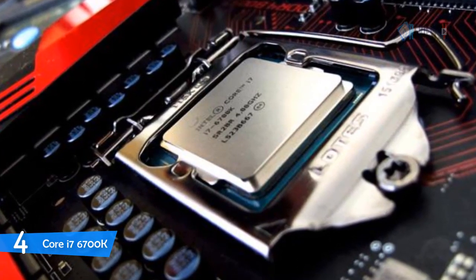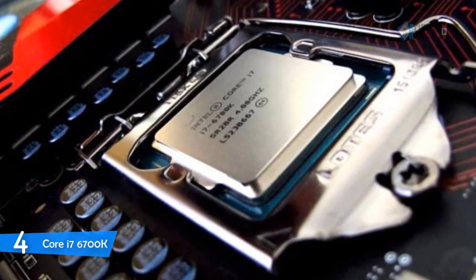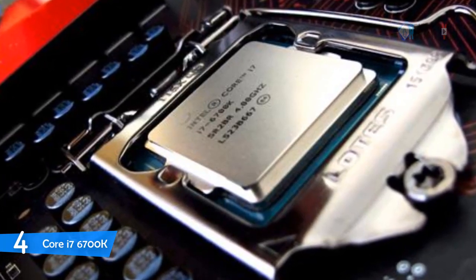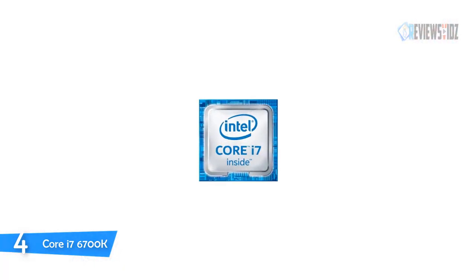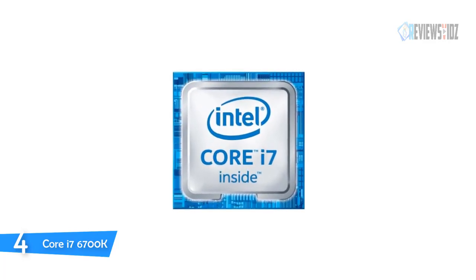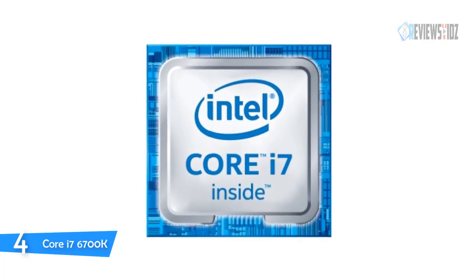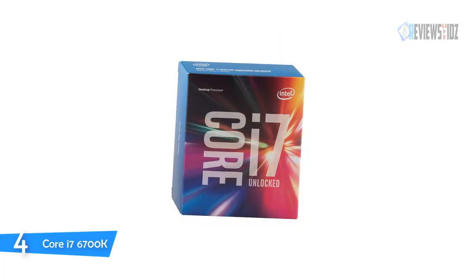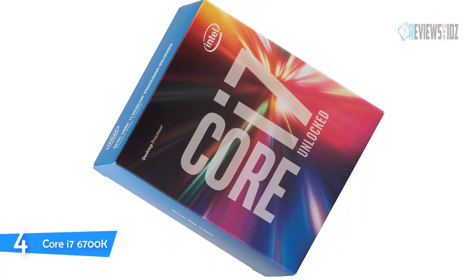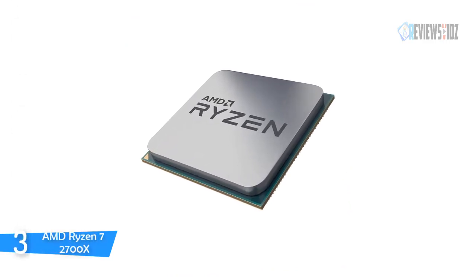The i7-6700K is one of two launch chips representing the new Skylake family of 14-nanometer CPUs, alongside the Core i5-6600K. This i7, with its four unlocked hyperthreaded cores, runs at 4 GHz nominally with a 4.2 GHz turbo clock — just 200 MHz of turbo boost. Intel's InTru 3D technology provides stereoscopic 3D Blu-ray playback in full 1080p resolution over HDMI 1.4 with premium audio. Its Quick Sync video delivers fast conversion of video for portable media players, online sharing, and video editing.